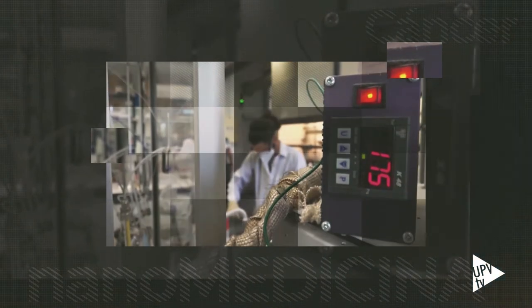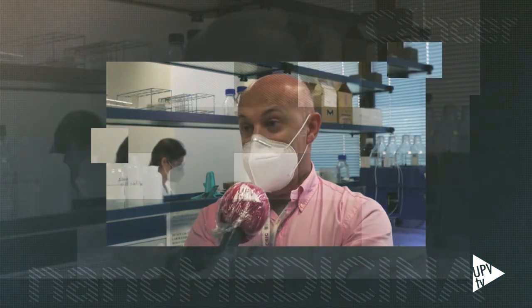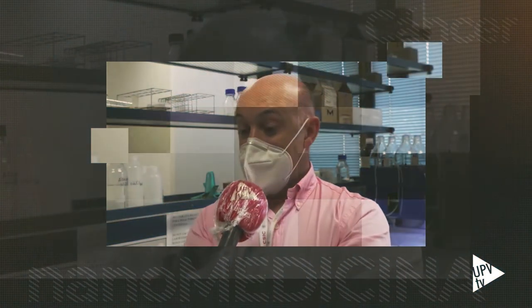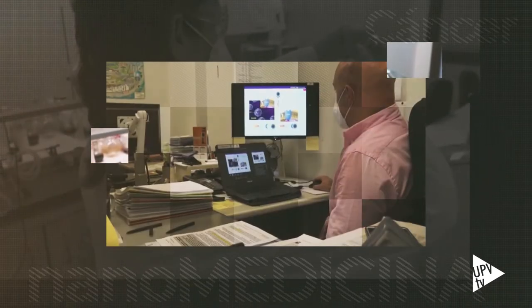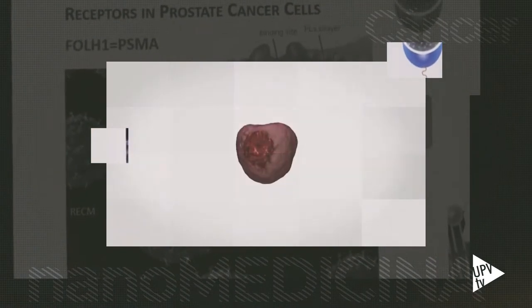Normalmente, el tratamiento habitual de cáncer de próstata es la administración intravenosa de los fármacos. Es un tratamiento intravenoso con gran cantidad de efectos secundarios, por cuanto no hay una selectividad, no está dirigido el fármaco hacia células cancerosas y afecta a todo el organismo. En este caso, mediante la administración intratumoral y mediante el uso de una molécula directora que interacciona específicamente con las células cancerosas, conseguimos que no se afecte prácticamente a las células sanas.